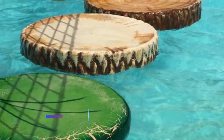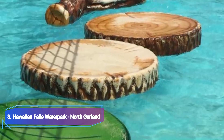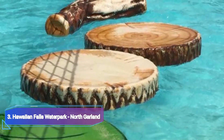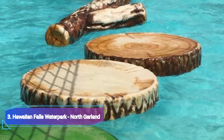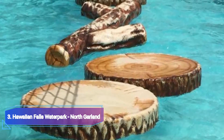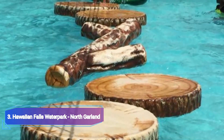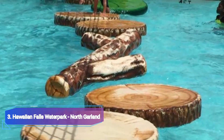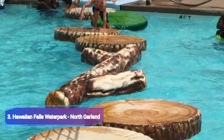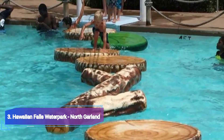Number 3: Hawaiian Falls Water Park, North Garland. Despite being smaller than some of the larger water parks on this list, Hawaiian Falls offers plenty of wet and wild fun for the whole family. With four Dallas-Fort Worth locations to choose from, expect cutting-edge rides with four-story drops, tube slides with laser lights and music, along with wave pools, lazy rivers, and interactive water play areas.